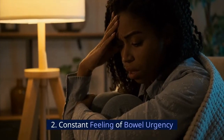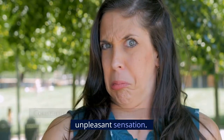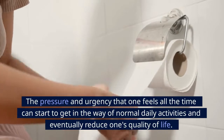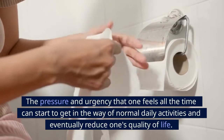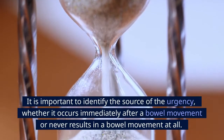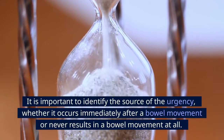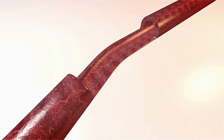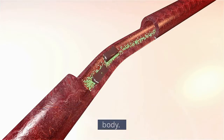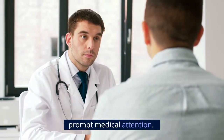Number 2: Constant feeling of bowel urgency. Constantly feeling the urge to defecate is a very unpleasant sensation. The pressure and urgency one feels all the time can interfere with normal daily activities and reduce quality of life. It is important to identify the source of the urgency, whether it occurs immediately after a bowel movement or never results in a bowel movement at all. A tumor pressing on the rectal tissues or a blockage could cause some feces to become stuck inside the body. Bowel urgency always requires prompt medical attention.